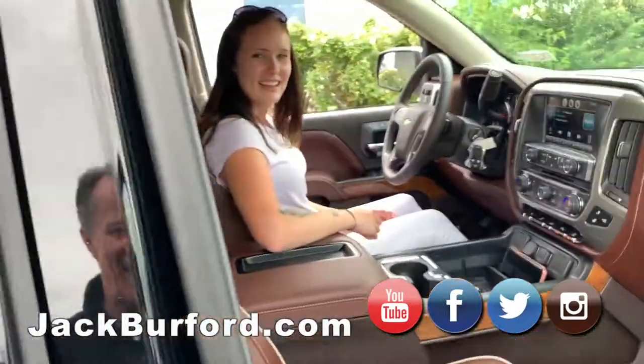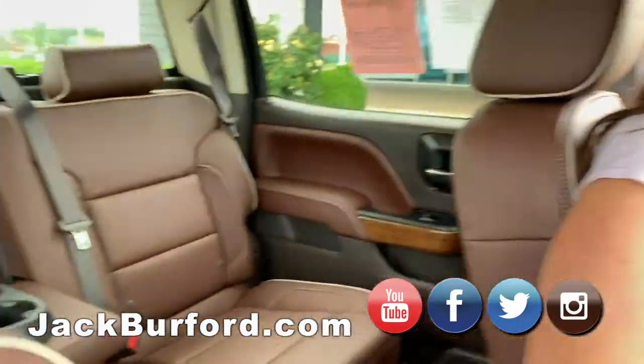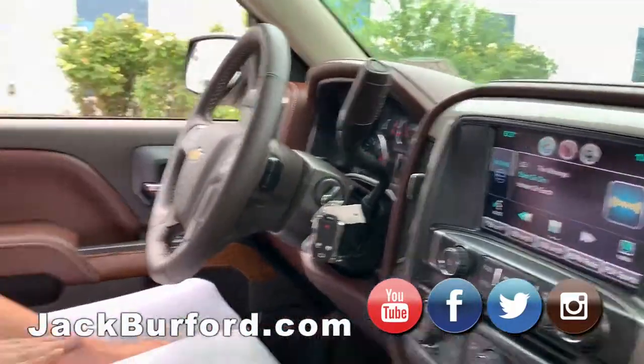This is a nice High Country, Brooke. It is. Look at this leather collar. It is nice. Gorgeous. What is this, camel? What is this? This, I believe, is saddle. A saddle? Okay. This is nice.